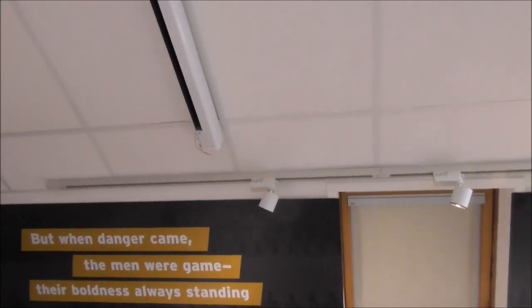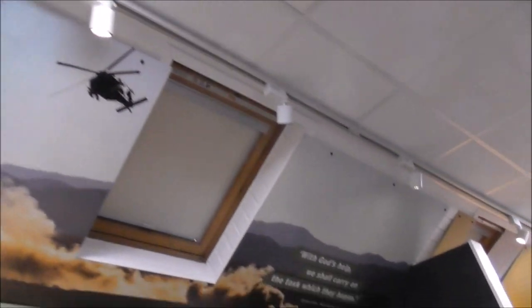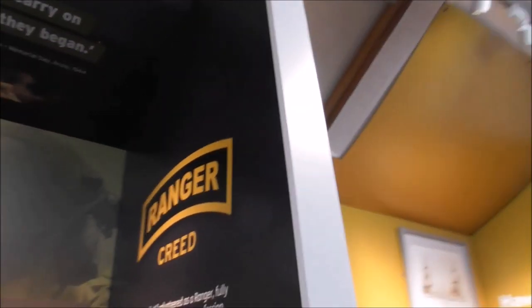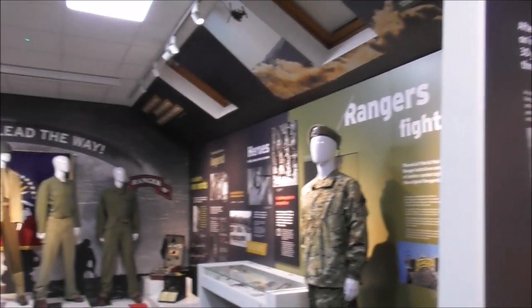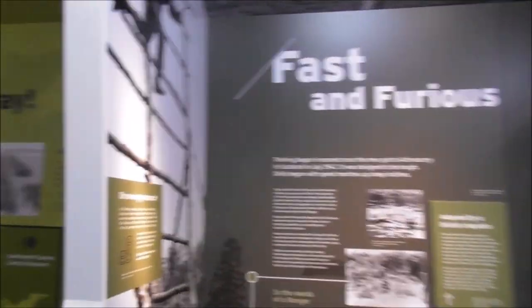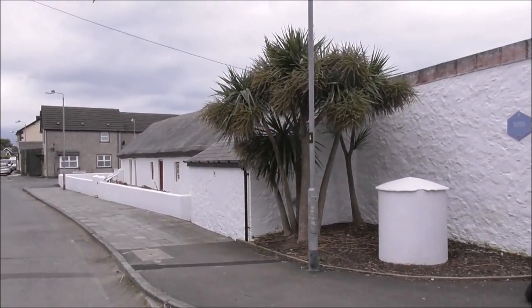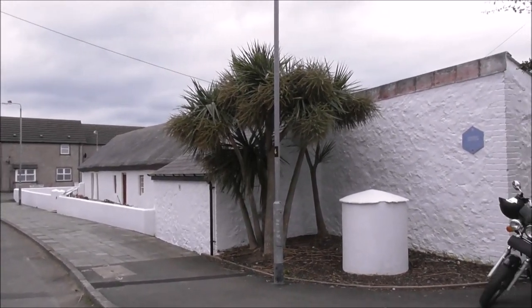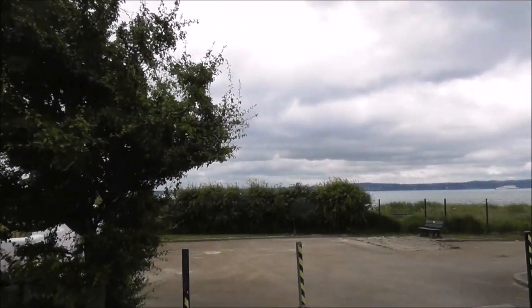'But when the dangers came, the men were game, their boldness always standing.' — Darby's Rangers poem by Jim Altieri. Isn't it strange to think that this wee spot in Northern Ireland has so much significance? I've had a fabulous time visiting the Andrew Jackson Exhibition Cottage and the US Rangers' birthplace.